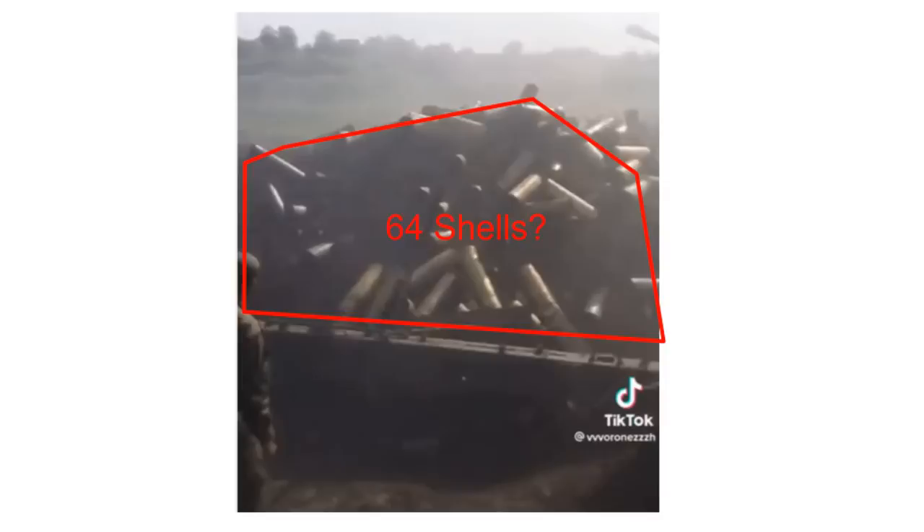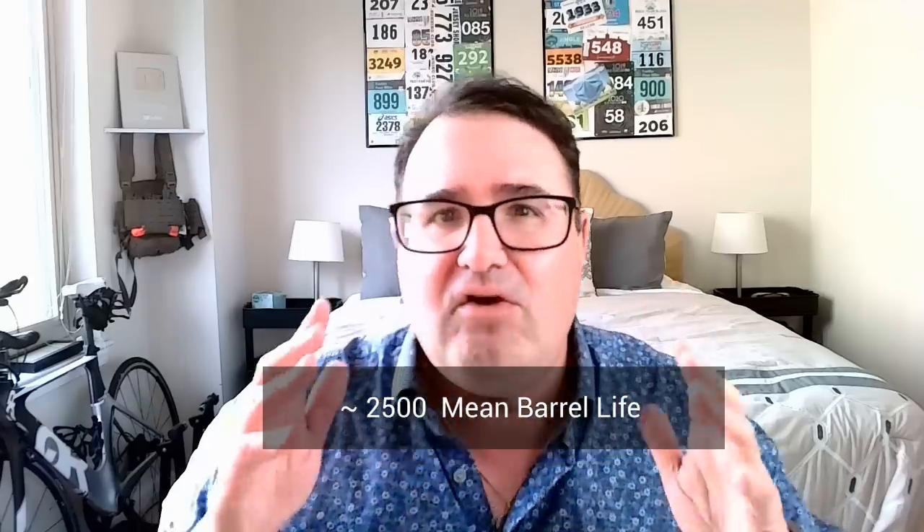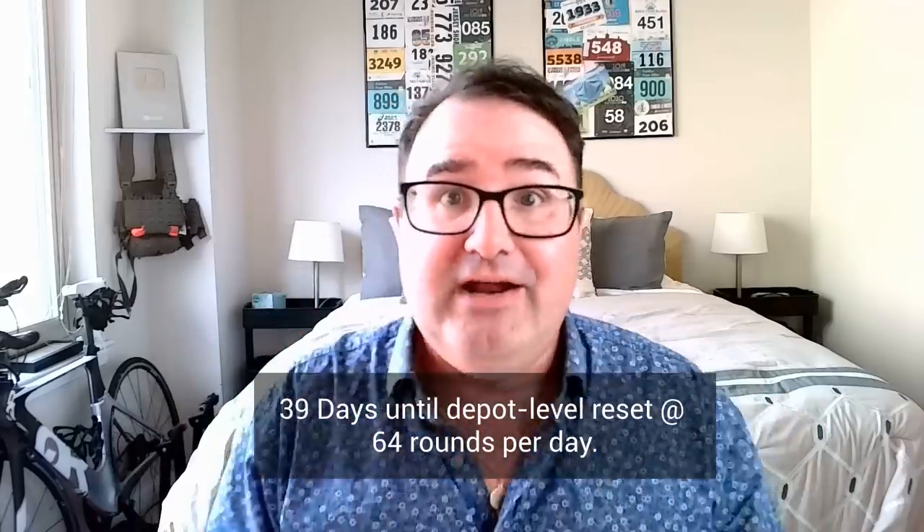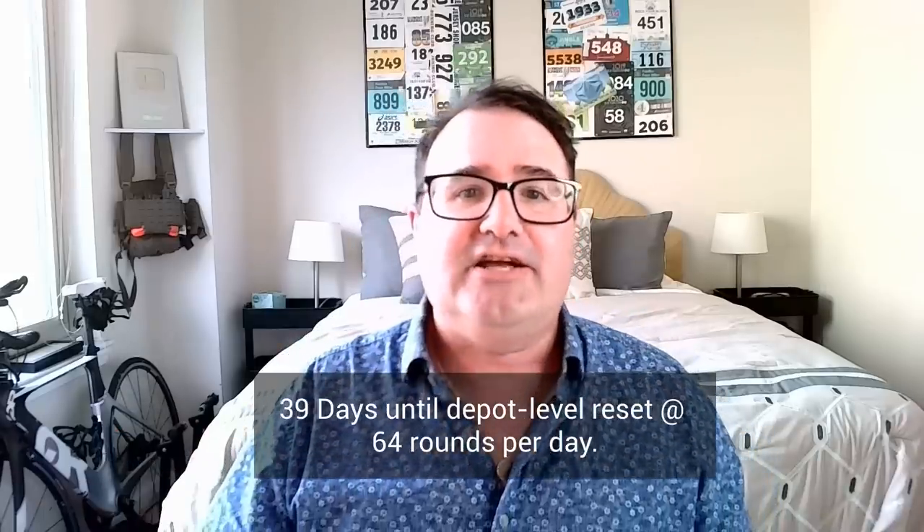Adding about 10% for shell casings that rolled off the pile or to the side, that gives us roughly 64 shells. Using 2,500 as the mean barrel life, that pile represents about 2.6% of the Msta howitzer's barrel life. If all those shells were fired in one day, it would take about 39 days for the barrel to wear out — assuming it isn't worn out already, given we're already seeing the ejector not functioning. So about 64 shells in that pile should be the answer. My math is in the pinned comments and video description below.